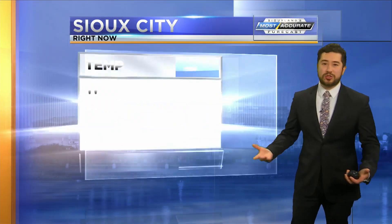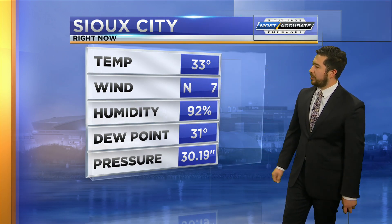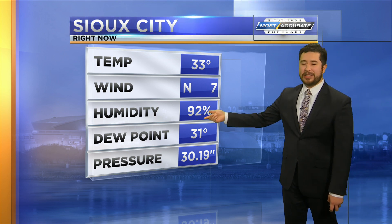They have rebuilt their little mounds of snow that we got rid of with the warm conditions. We'll have to see how long these are going to be sticking around because we are going to see warmer conditions in the region. Sioux City right now shows temperatures hovering right at the freezing point at 33 degrees, a north wind at 7 miles per hour, humidity value at 92 percent, and a dew point in the low 30s.